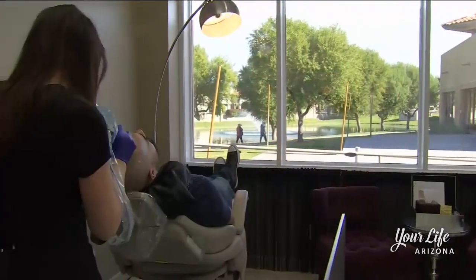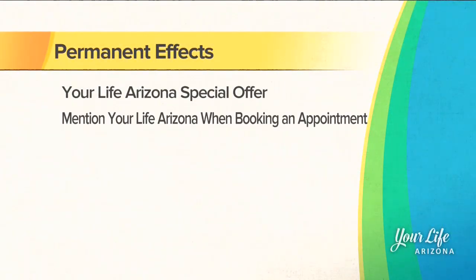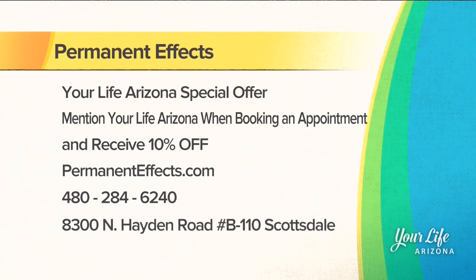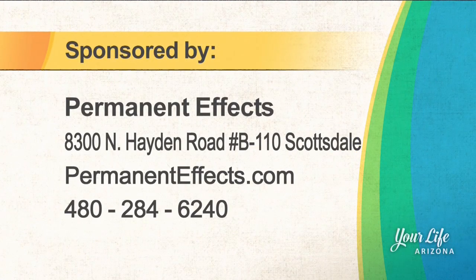I am a perfectionist and I like my clients to be happy. I work with them until they are happy — it is very important to me that everybody leaves here feeling their best. Permanent Effects has a special offer: Arizona viewers get 10% off when you book an appointment. For more information, visit permanenteffects.com or call the number on your screen.